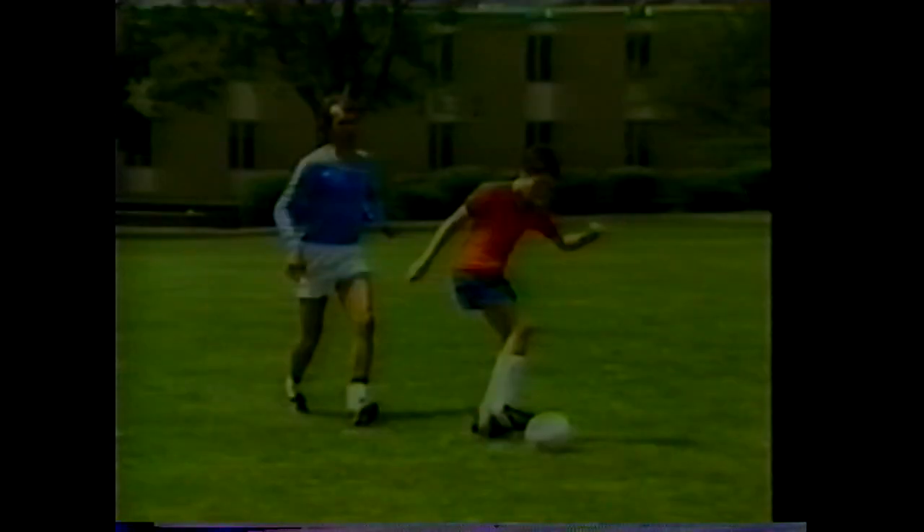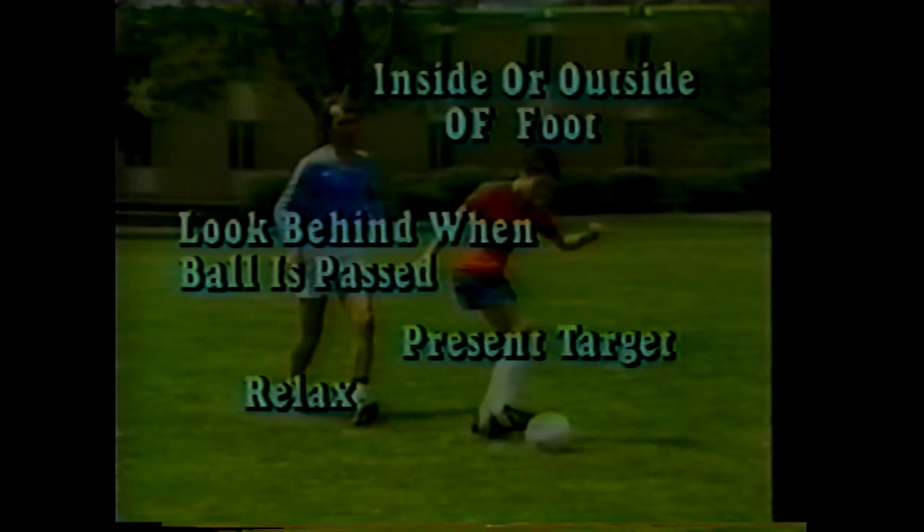For receiving on the ground, use the inside or outside of the foot. Take a quick look behind you just as your teammate passes the ball. Present the proper target, then relax and absorb the impact of the ball.